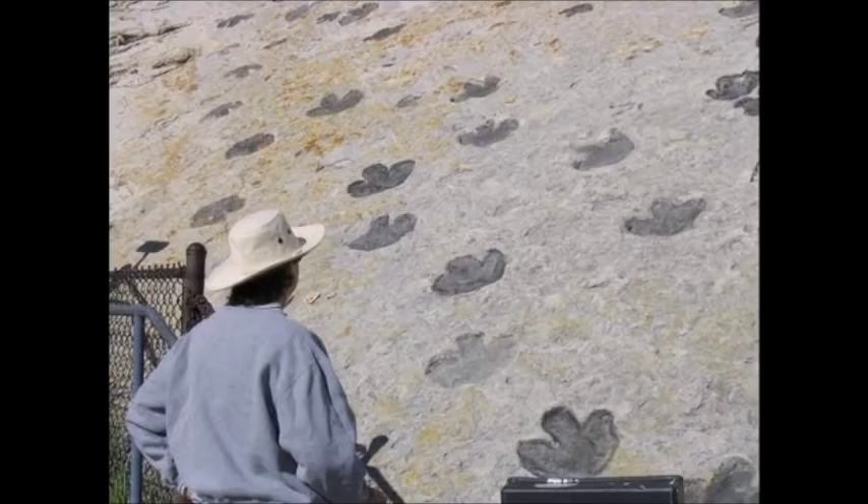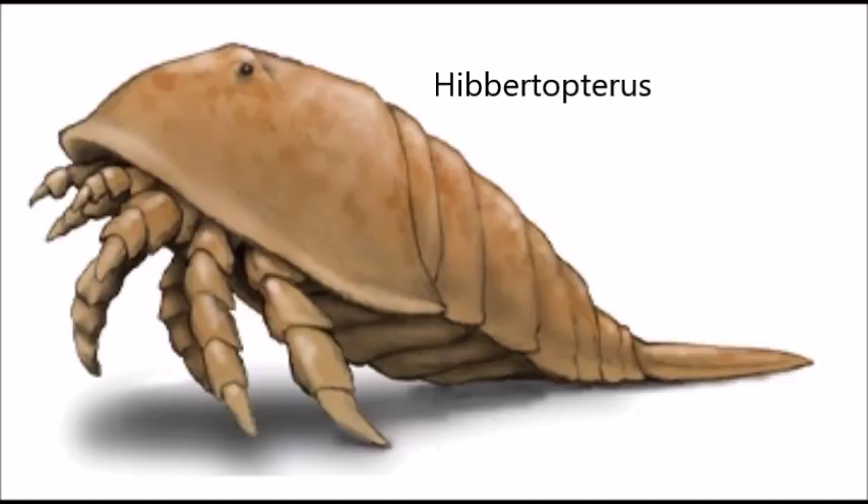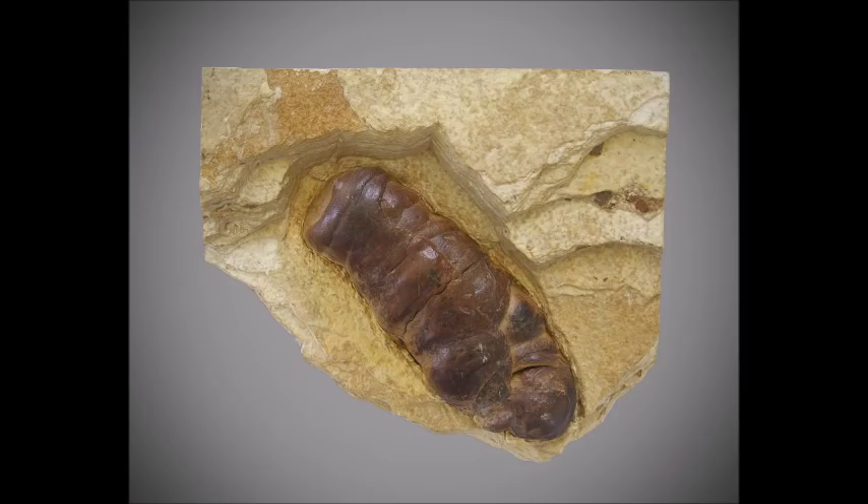Footprints don't tell you something died — they tell you something lived. They tell you about an animal's stance, how it walked, how it ran. There are even footprints from invertebrates, such as the eurypterid Hibritopterus. Other trace fossils of invertebrates include the possible mollusk Kimberella, where scratch marks indicate how it moved about the ocean floor.